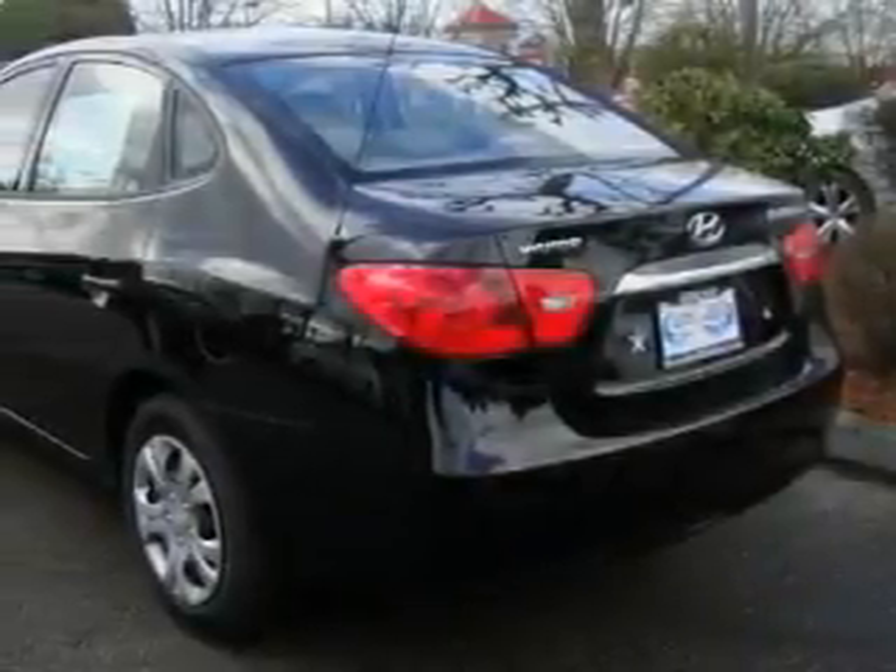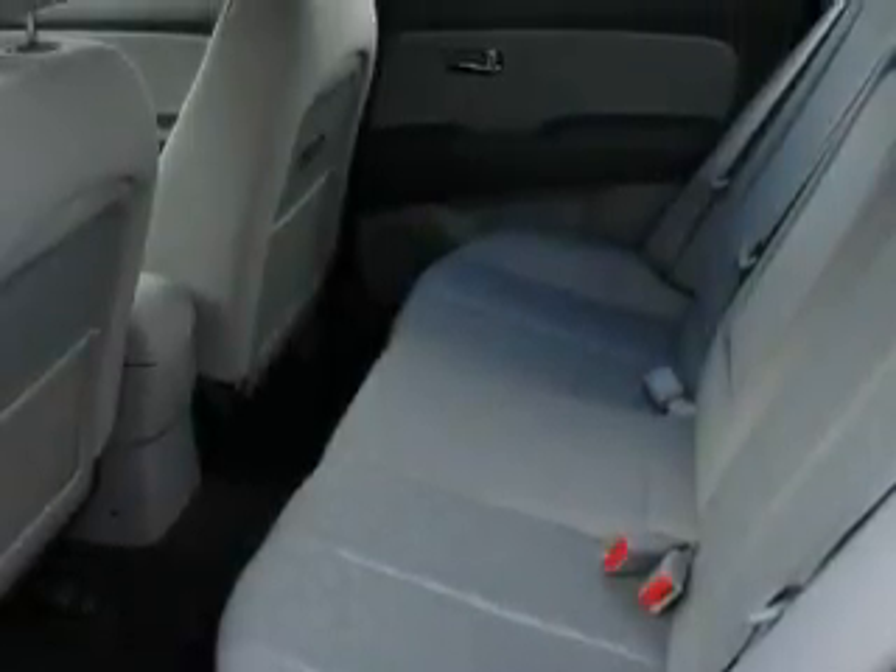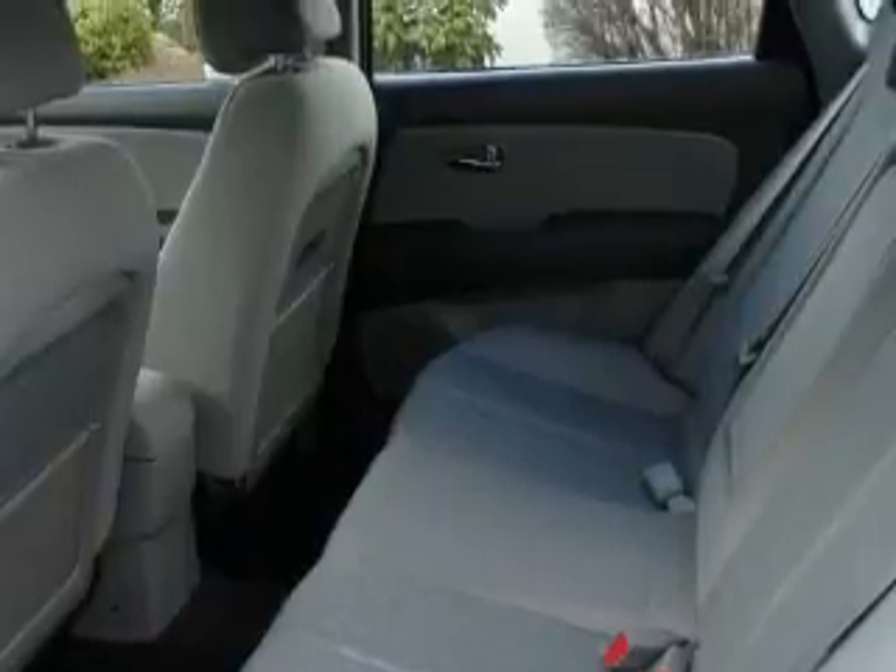This Hyundai has a long list of incredible features including cruise control, power windows, a CD player, a low tire pressure indicator, power child safety door locks, and this automobile's stylish design always looks great.